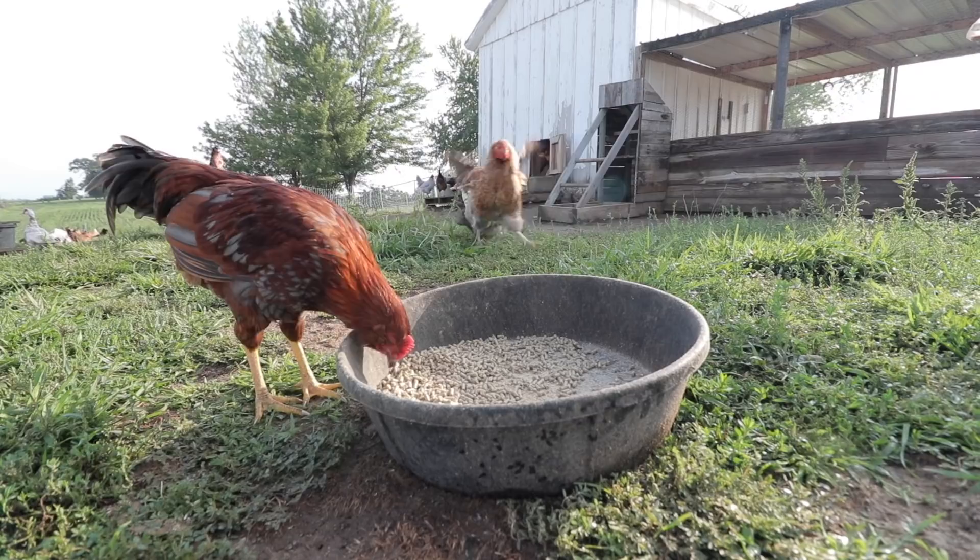A lot of craziness going on this morning. That duck was chasing around the chicken and there was really no purpose to that. They're both female. I don't know why they were fighting.